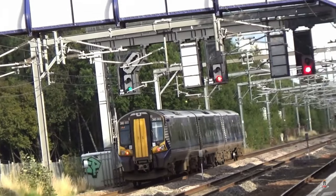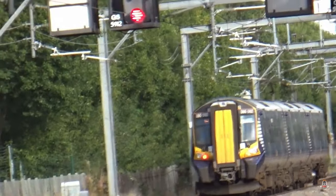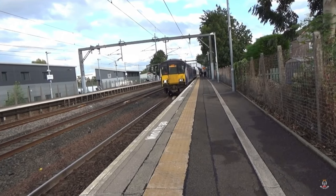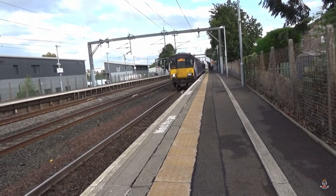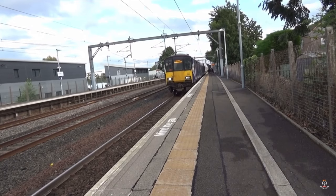I do apologise for the helicopter in the background. Now departing is the first train of the video that's not a 380 — it's a 318, unit 244, the 2:50 going to Gourock.